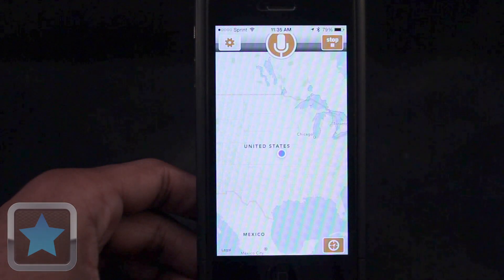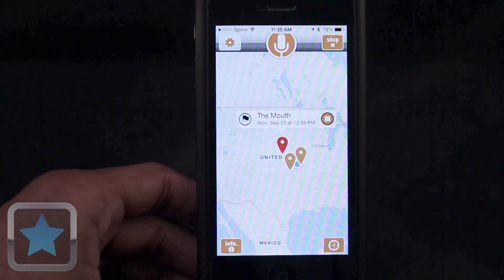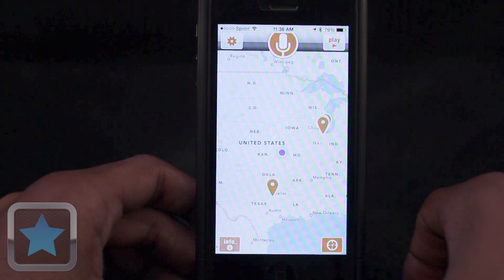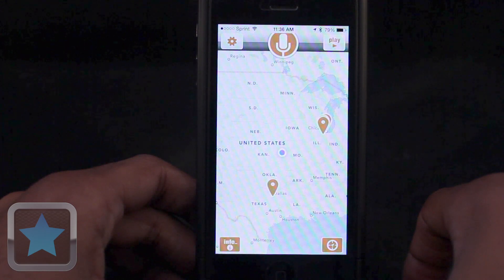And by pushing play, users can hear the recordings around them. Oh yeah, lots of corn, lots of corn here. It's a cool, crisp, but clear morning here at Chicago O'Hare.